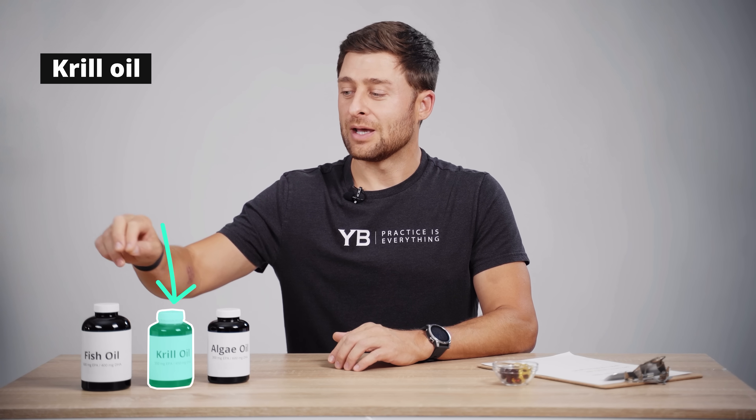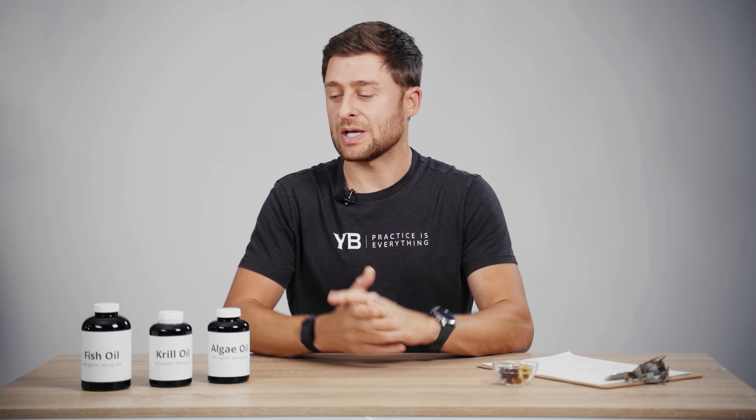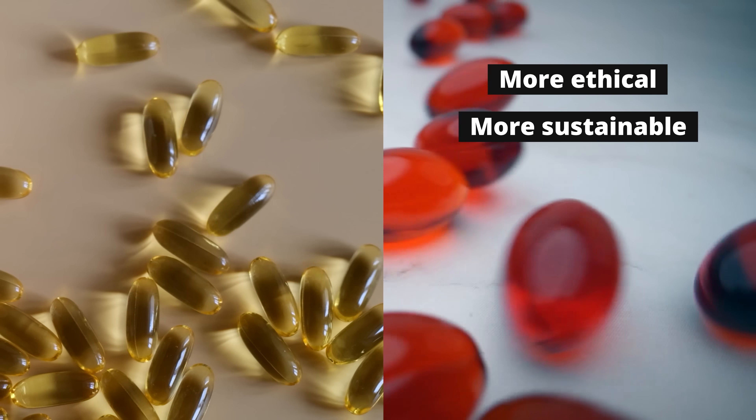Moving right along, we get to krill oil — and all of these will get progressively more expensive. Krill are little shrimp-like crustaceans found in very cold water like the Arctic. They would be the largest biomass on the planet if we removed domesticated animals, so there are a lot of krill. They're at no risk of population collapse, at least right now — it seems sustainable. What there are not is a lot of manufacturers, so krill oil mostly comes from just a handful of sources and the price is pretty high. In terms of omega-3 profile, it's pretty comparable to fish oil — it's just going to cost you more. But it could be argued that krill oil is more ethical and more sustainable.